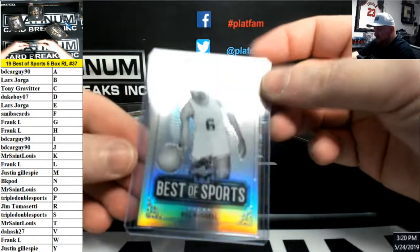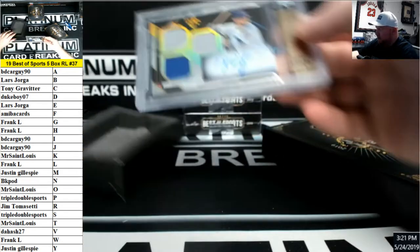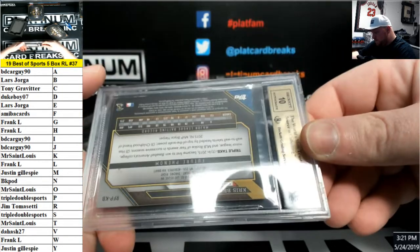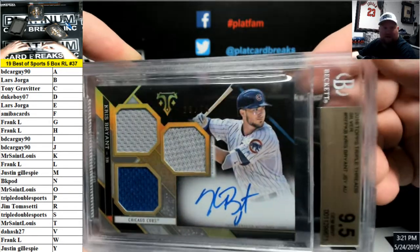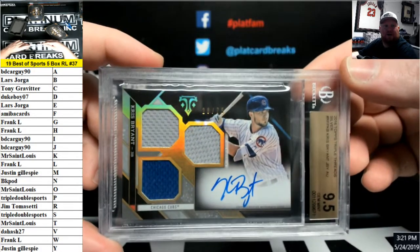We got a Bill Russell, R for Russell going to Jim T. And look at this — 2016 Triple Thread silver Chris Bryant, 9.5-10 serial number to 75, triple relic autograph. B for Bryant going to Lars. That is on-card. Beauty.